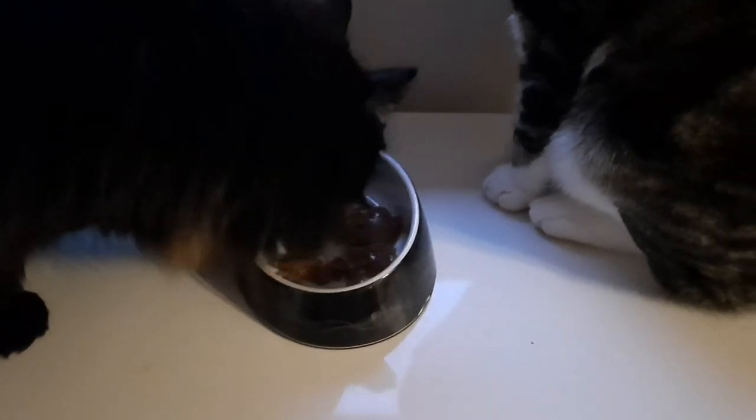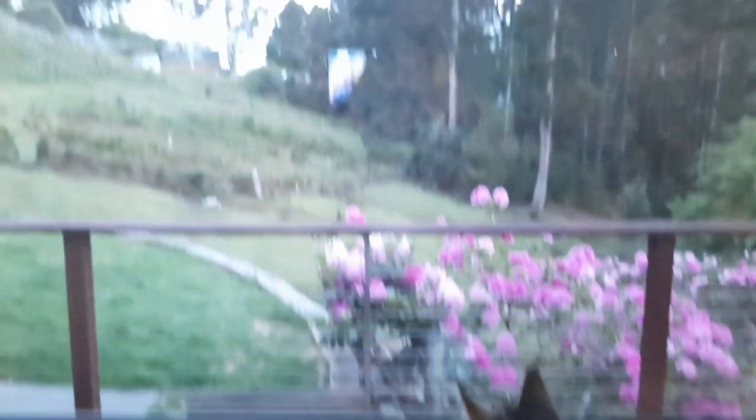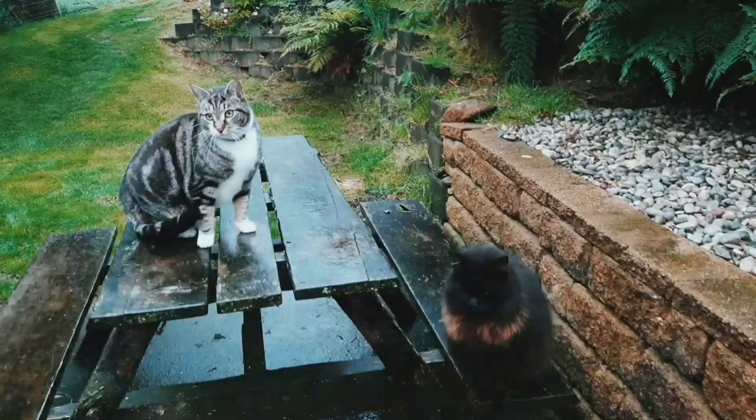With Pedro eating his food and Nacho already finished, that's another successful day of feeding the cats. Click the top video to watch your next video and the bottom to watch yesterday's. Have a nice day!